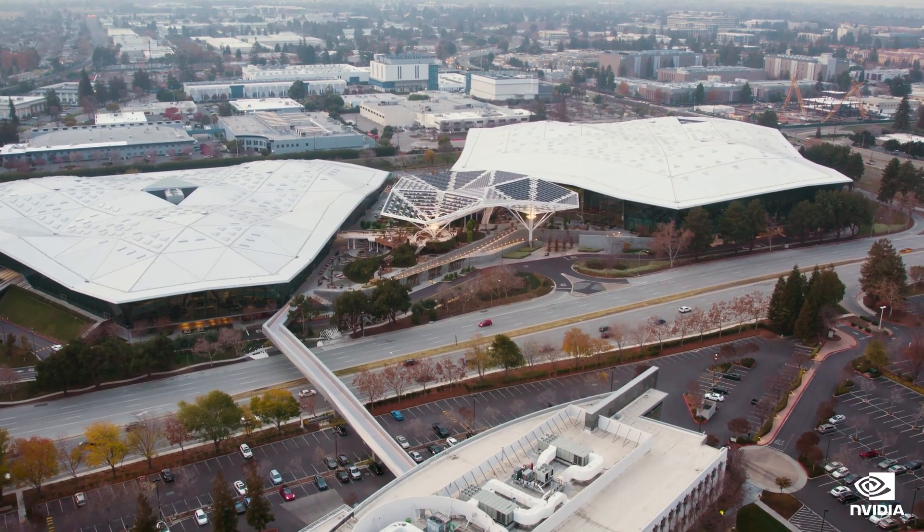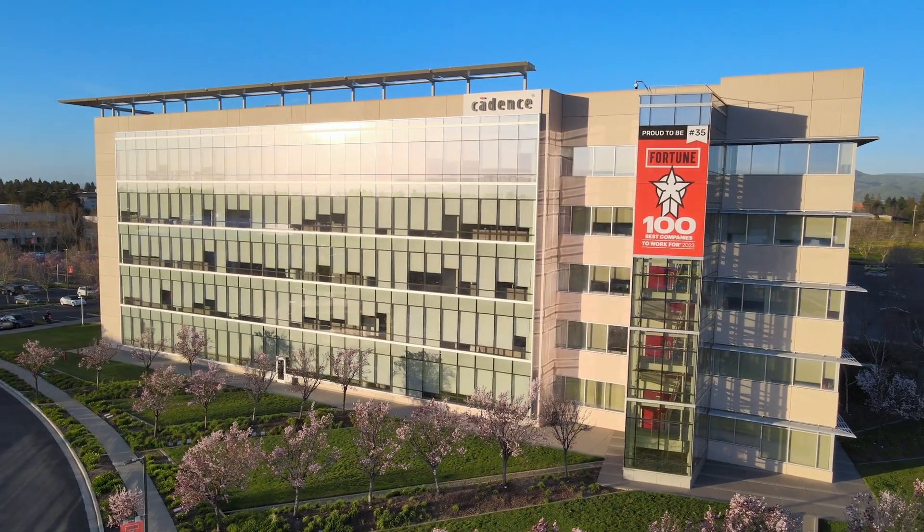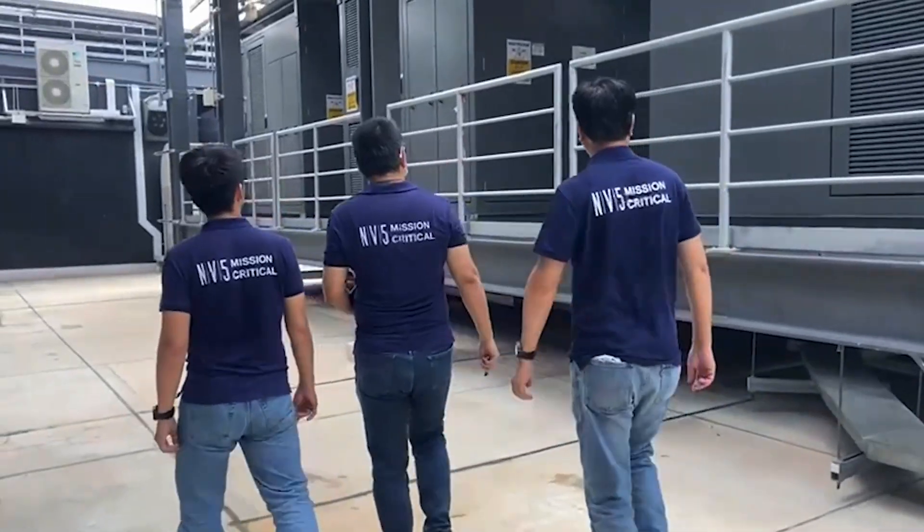NV5 is a leading engineering firm at the cutting edge of designing AI Compute Data Centres. As the thermal demands of AI Compute infrastructure are at the leading edge, NV5 is working closely with AI industry leading companies like NVIDIA and Cadence to develop different cooling strategies to design infrastructure based on the specific equipment being installed.